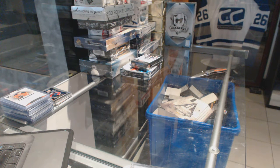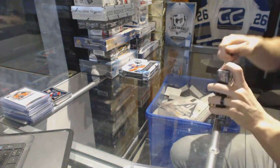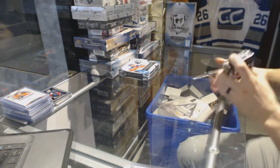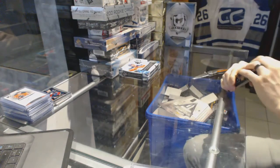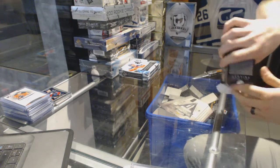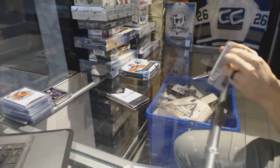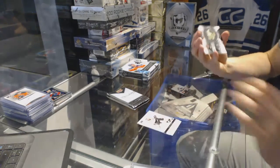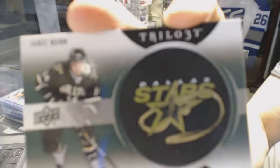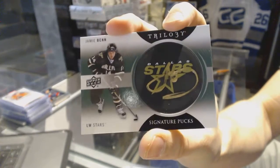Now on to the Trilogy. We've got a Signature Pucks for the Dallas Stars, Jamie Benn.